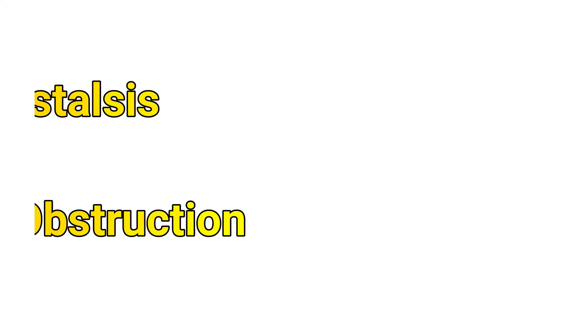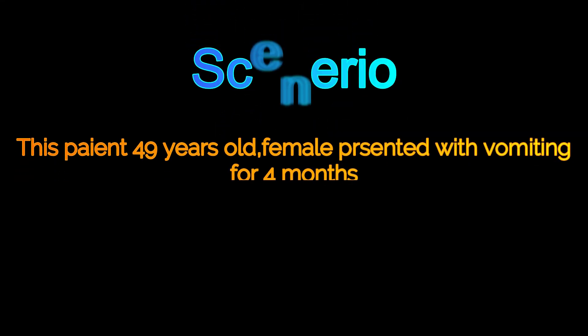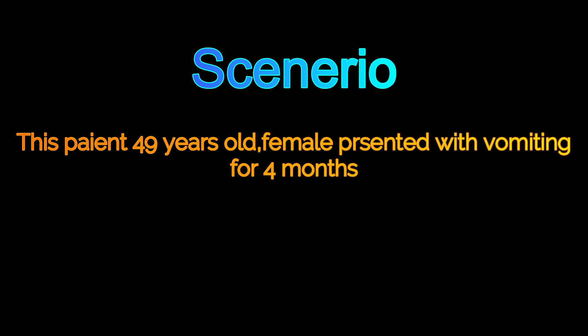Dear viewers, welcome to our channel Easy Learning Medical Videos. Today we will talk about visible peristalsis due to gastric outlet obstruction due to antral growth. First of all, the scenario: this patient is a 49-year-old female who presented with vomiting.